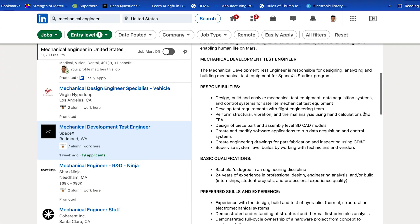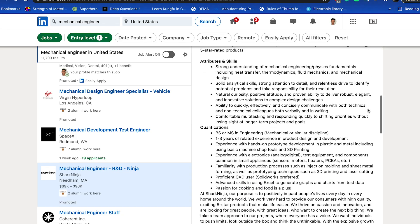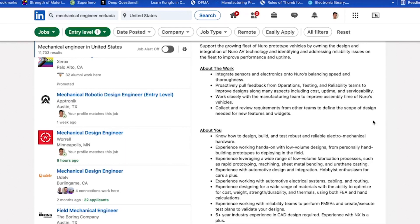Once you search up your desired job title, start looking at the job description for all the jobs that come up. For every job description you read through, highlight the key terms that the job is looking for. For example, this particular job is looking for someone familiar with 3D printing, CAD tools, sensors, and injection molding. Here's another mechanical engineering job also looking for sensors and CAD design. After you do hundreds of these job descriptions, you start to develop an idea of the kind of skills that are needed for the jobs that you want.